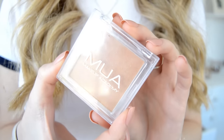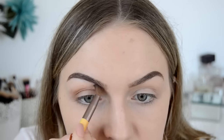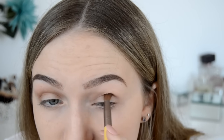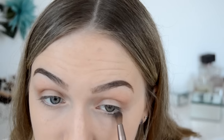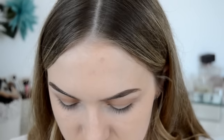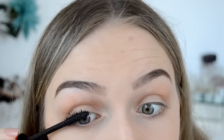Moving on to eyes, I'm just running a bit of the same bronzer I used on my face through the crease to give a little bit of definition and a pop of colour to the eye. This literally takes a few seconds and I do think it makes a big difference. I also like to run it along the bottom lash line, but that's completely up to you. For mascara I'm using the Maybelline Push-Up Drama mascara.